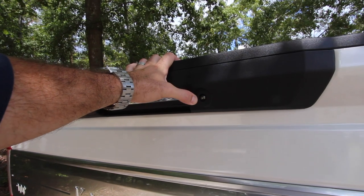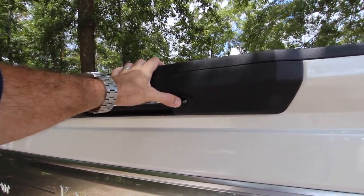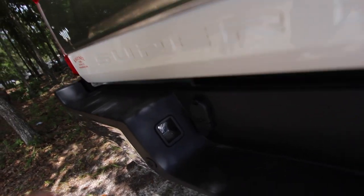There is an LED rear backup light which is nice, and you also have LED lighting for your tag lights.